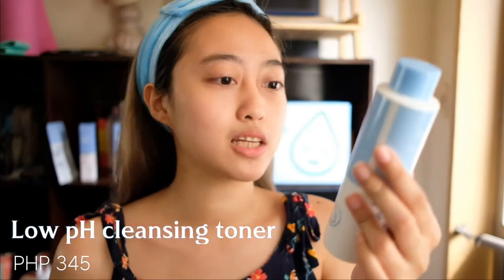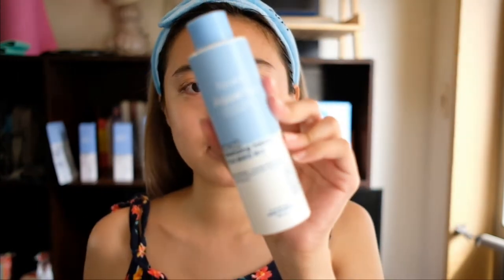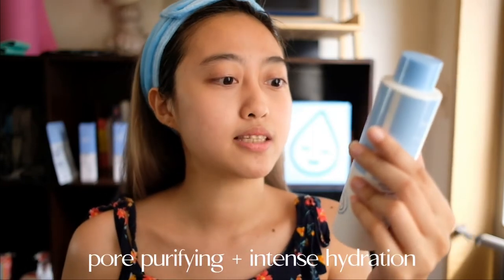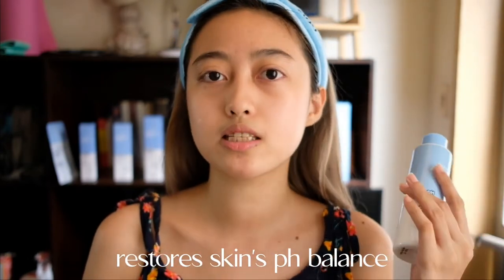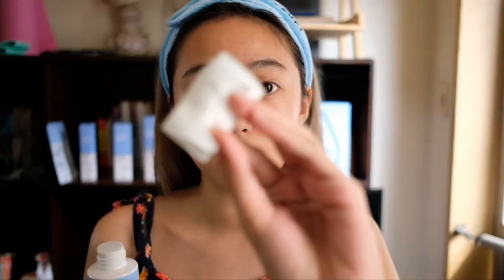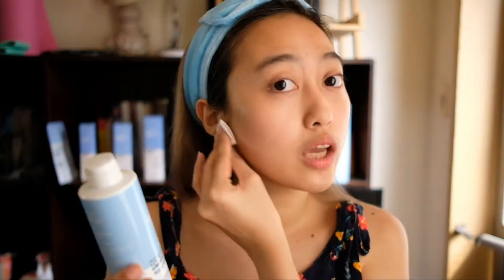After the cleanser, the next step is the toner — the Low pH Cleansing Toner from the Hialoo Aqua Plus line. It provides extra cleansing, smooths out fine lines and wrinkles, minimizes pores appearance, and restores the skin's pH balance. My first impression is still the same: it's very easy to use. You just apply it on a cotton pad — it's very soft and the scent is similar to the other products. It removes any remaining dirt left after the cleanser.